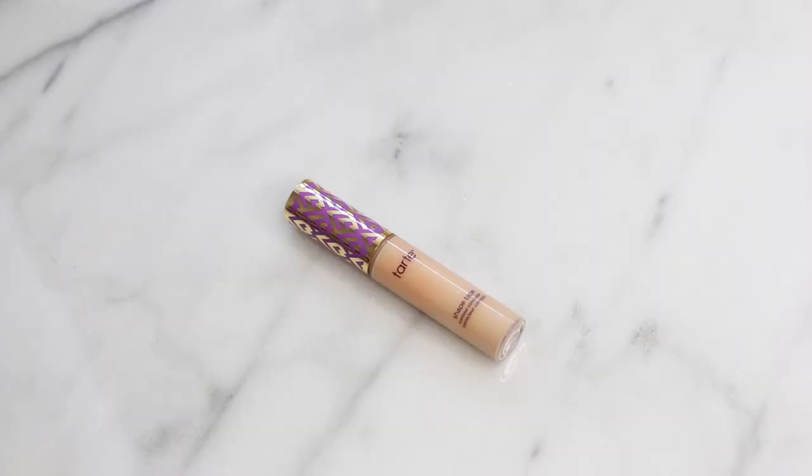My favorite concealers for 2016 have been the Tarte Shape Tape Concealer, which I feel like I've used in almost every other tutorial. It gives you medium to full coverage, and something about the wand being so big makes it easy to use. The formula is just so good. I love it for the under-eye area as well as for pinpoint concealing, and I have every single shade.